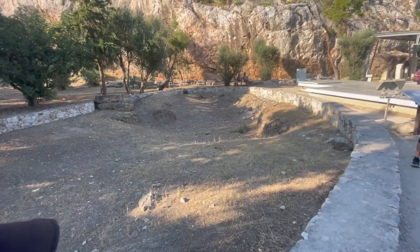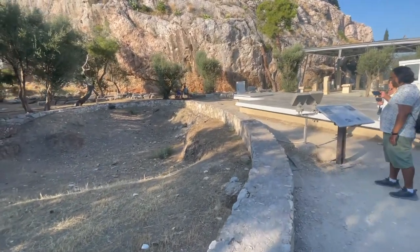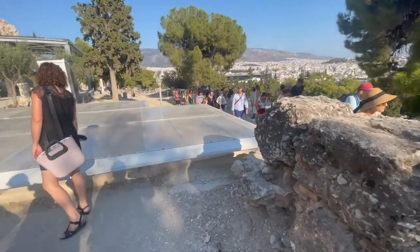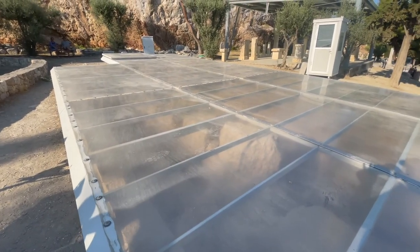So here we're looking at a bronze foundry. There's one under the glass here, but you can't really see what's going on, unfortunately.